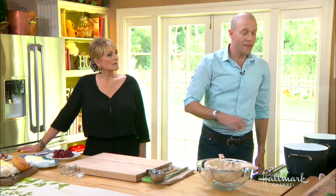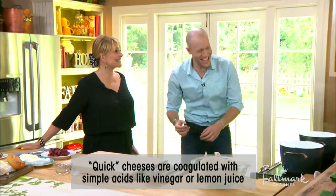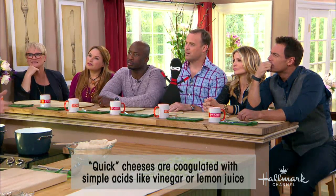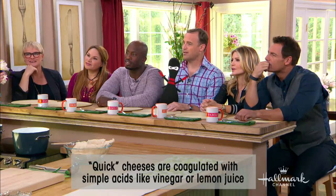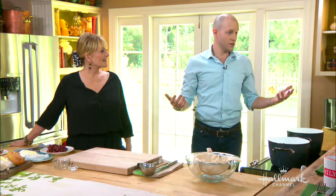In addition to cheeses coagulated with rennet, we have an entire category coagulated with simple acids — that could be vinegar, that could be lemon juice — and every culture around the world has one. In Italy, we've got ricotta. In India, paneer. In Mexico, we'd call it queso fresco. In Eastern Europe, we'd call it quark. You know what we call it in America? Farmer's cheese — because this is something you can make at home in under an hour.